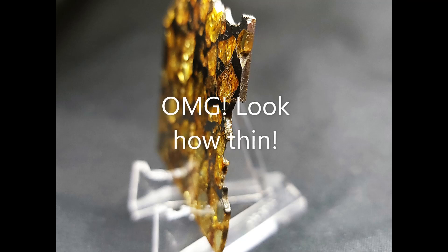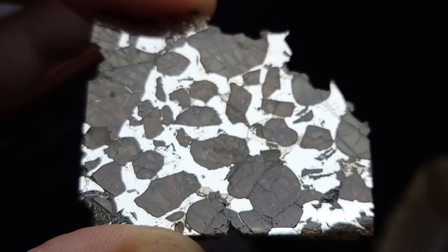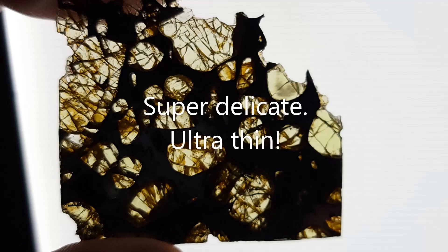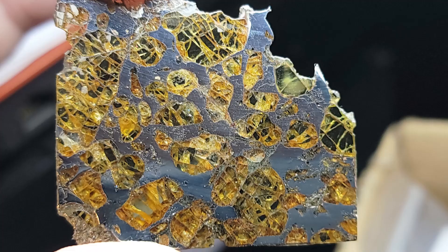Look at how thin this one is cut. There is a tremendous amount of cutting loss to get a meteorite this thin. They are very delicate. However, what an amazing result.